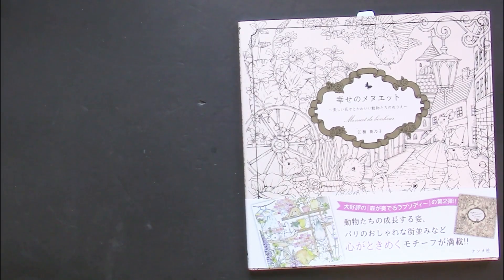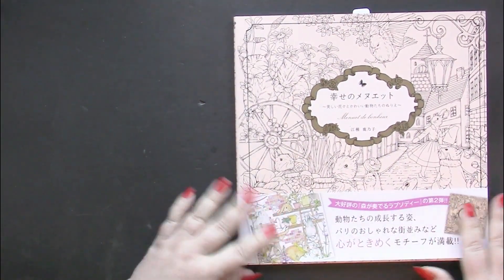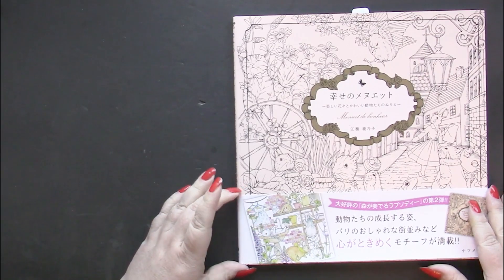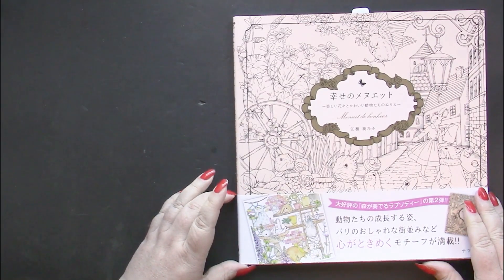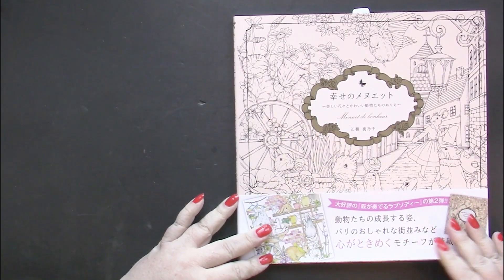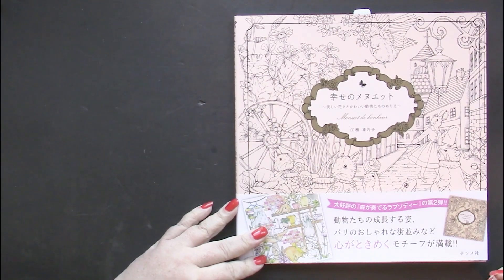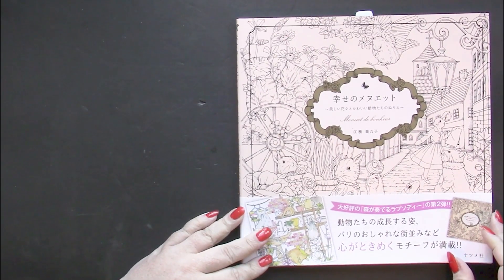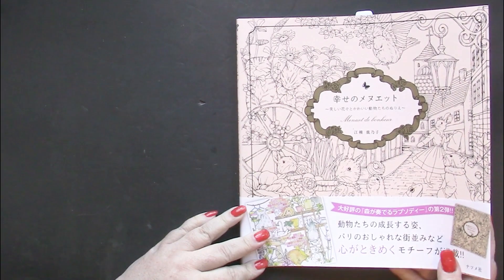Today we are going to take a look at Minuet de Bonheur by Kanoko Egusa. This is a Japanese book, and the title translates to the French 'Minuet de Bonheur,' which literally means a dance of happiness. If we translated that into everyday English, we would say happy dance.